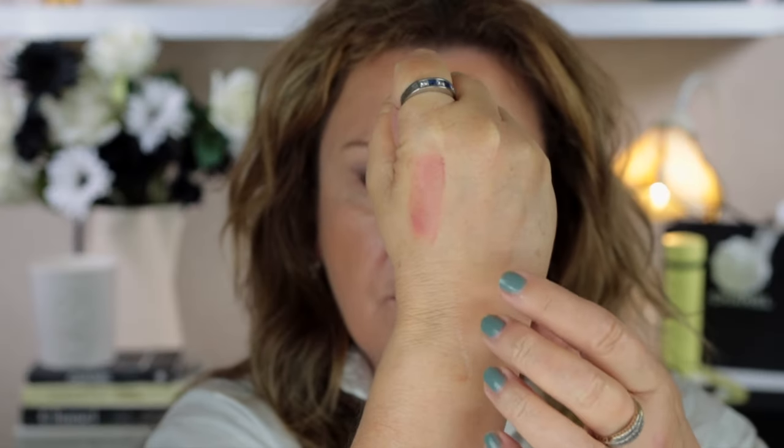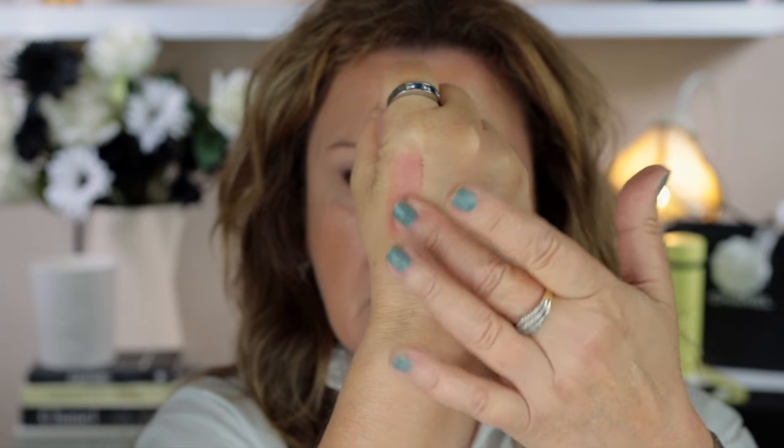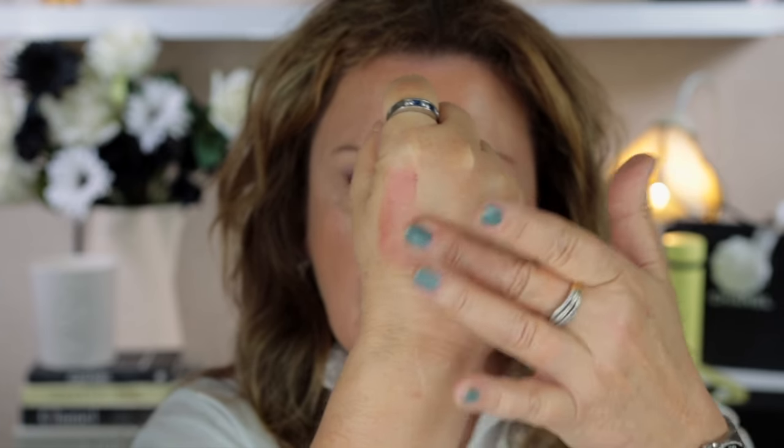I'll swatch some of this on the back of my hand. You can see from where I have been swatching that it is definitely a cream formula. When I tried it the other day and today as well, I had powdered over my foundation and put on a little bit of bronzer. This goes over beautifully over powders — it doesn't lift any product underneath. It is a really beautiful colour.